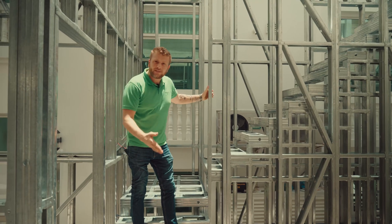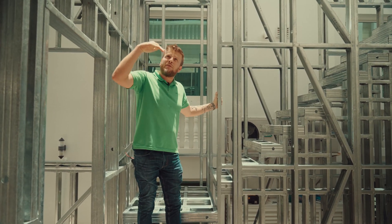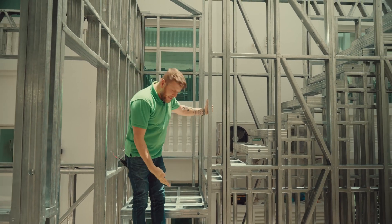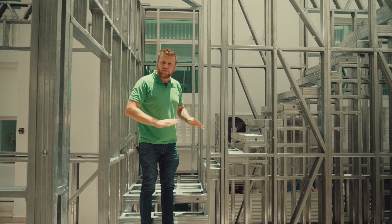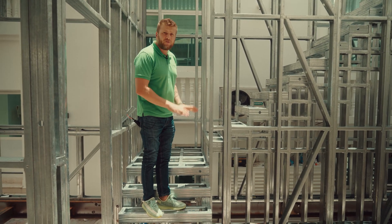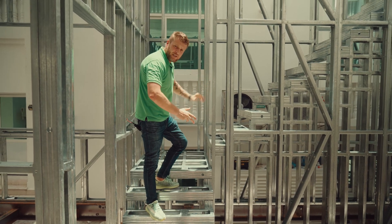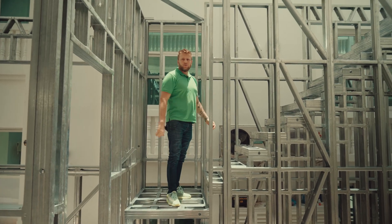We have a staircase for the second floor, and in the next three to four days we will start assembling the floor joists for the second floor and roof. As you can see, there is no welding, no brick cutting, no tile cutting. The staircase steps are already preassembled in our factory — we just place them, fix with screws, and assemble together so you can move up to the second floor.